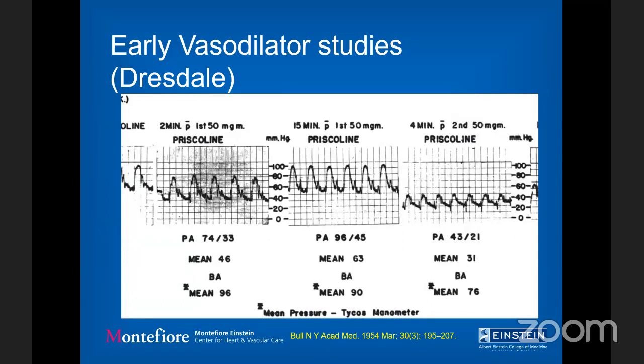The next logical step was to think about therapies — can we actually change the pressures in the lungs? This is the first documented paper on targeting and treating lung pressures. It describes a patient, probably with congenital disease given the enormously high PA pressures — a young man with a mean pressure of about 46 and blood pressure about 96. After administration of priscoline, a derivative of acetylcholine, he was able to drop his mean PA pressure to about 31. This was the first time it was shown that high pressures in the lungs, separate from the systemic circuit, could actually be treated.